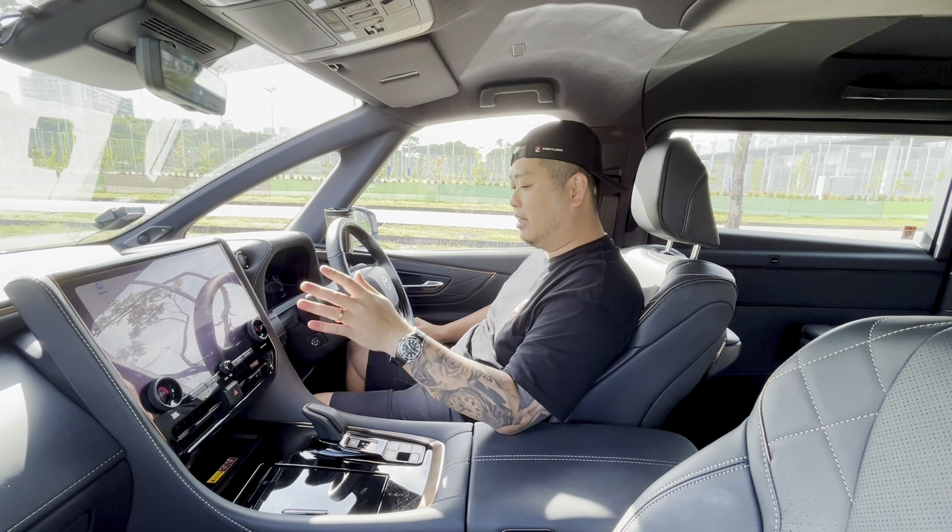But before we go too deep into the front interior, let's jump into the back — that's the business end of a Vellfire Hybrid. My kids and my wife absolutely loved the interior and the back seats, so let me show you what's back there.